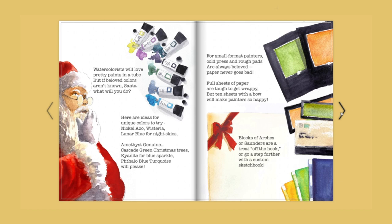For small format painters, cold press and rough pads are always beloved — paper never goes bad. Full sheets of paper are tough to get wrappy, but ten sheets with a bow will make painters so happy. Blocks of Arches or Saunders are a treat off the hook, or go a step further with a custom sketchbook.